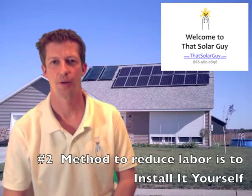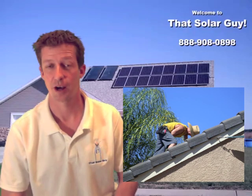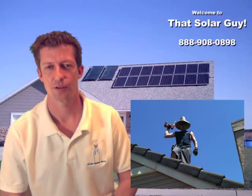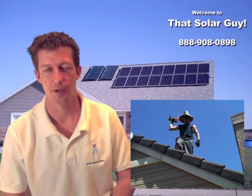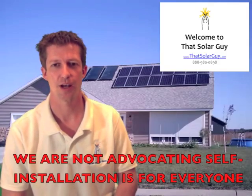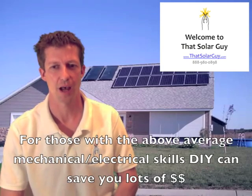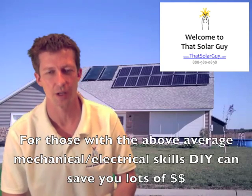A different way to reduce the labor cost is the do-it-yourself route. Installing your own solar system is very rewarding and can reduce the cost by thousands of dollars, even on a small system, but it's not for everyone. If you're a contractor or a major do-it-yourselfer, this might be an option for you. The hazards of working on a roof, going up and down ladders, and working with electricity should not be taken lightly. We are by no means advocating that a self-installation is for everyone. It's a lot of hard work and you need to be very careful. We simply propose it to those who have the skills as an additional way to save money.